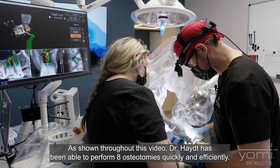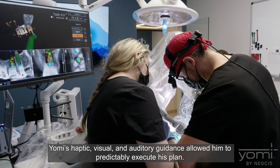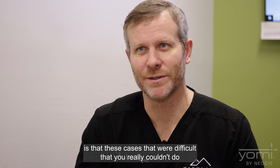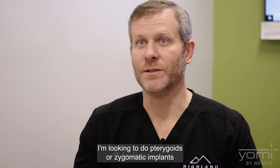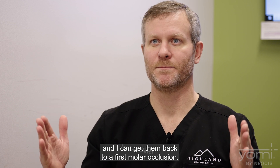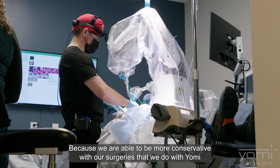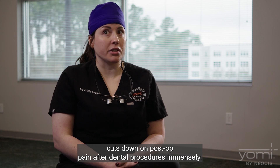As shown throughout this video, Dr. Haight has been able to perform eight osteotomies quickly and efficiently. Yomi's haptic, visual, and auditory guidance allowed him to predictably execute his plan. Cases that previously required lateral sinus lifts or pterygoid or zygomatic implants no longer do — because he can position implants so far distally that he can lateralize sinuses and get patients back to a first molar occlusion. Being more conservative with Yomi surgeries also drastically cuts down on post-op pain.